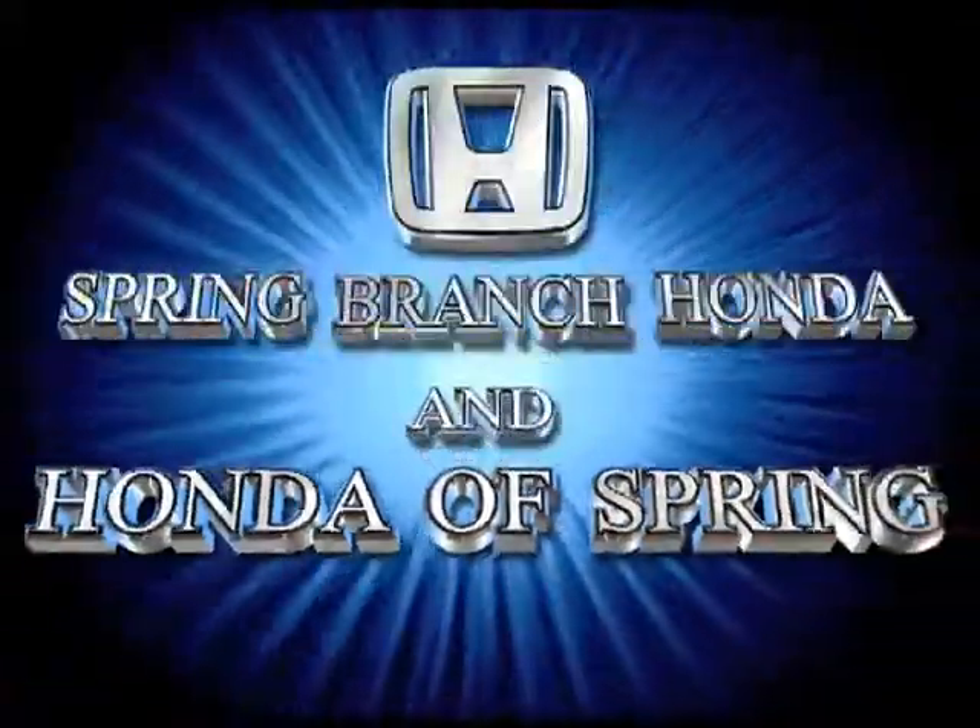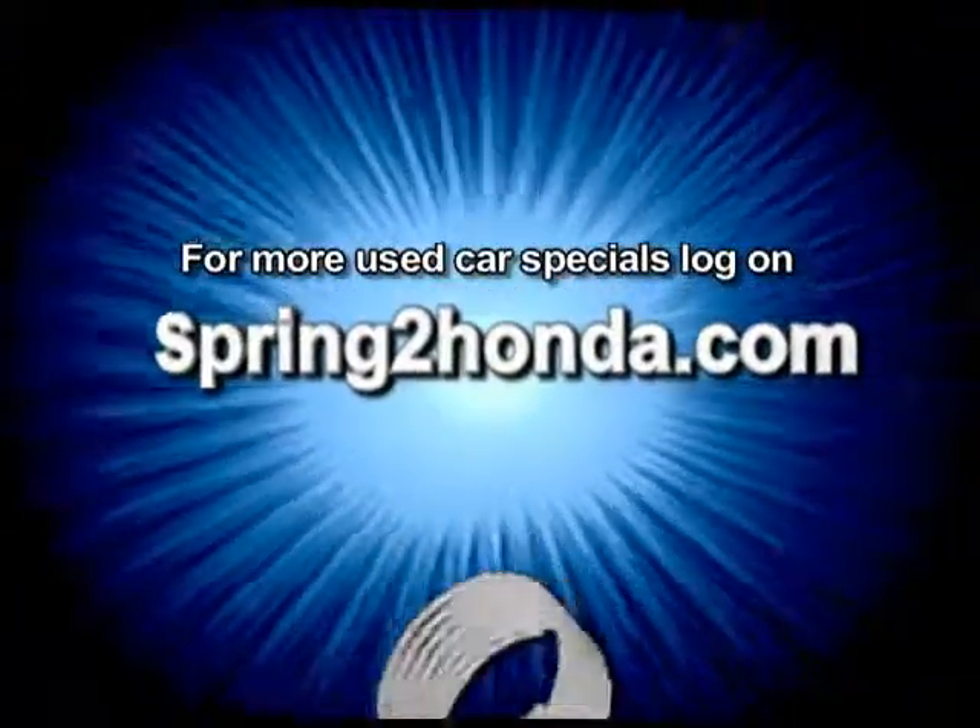Spring Branch Honda and Honda of Spring. Log on to spring2honda.com.